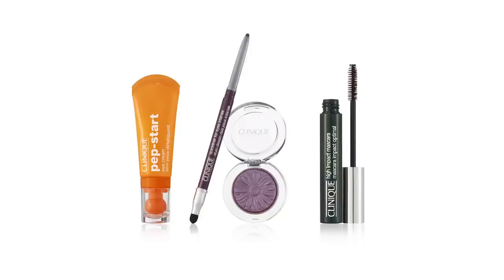See how pretty and easy that is? It's perfect for spring. Thanks so much for watching, and for more quick easy beauty tips, come visit us at Clinique.